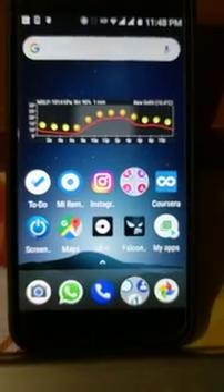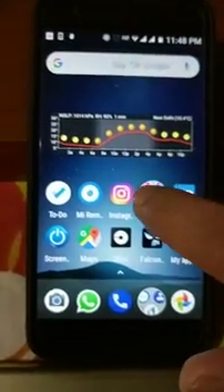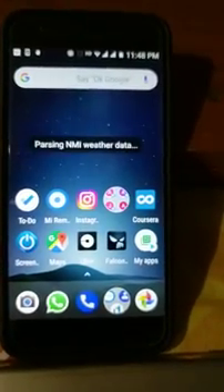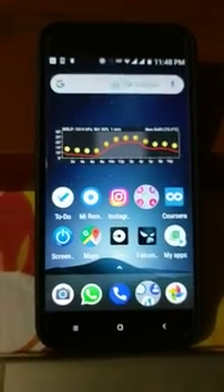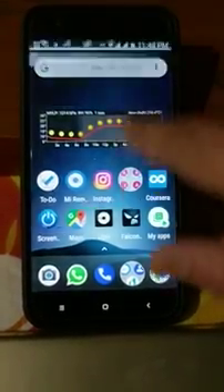Today I'm going to show you how you can force update your Mi A1 to Android 8.0. Xiaomi has released Android 8.0, but it is releasing it in batches, so it is not available for most people. I'll show you here how you can quickly get it — go to Settings.